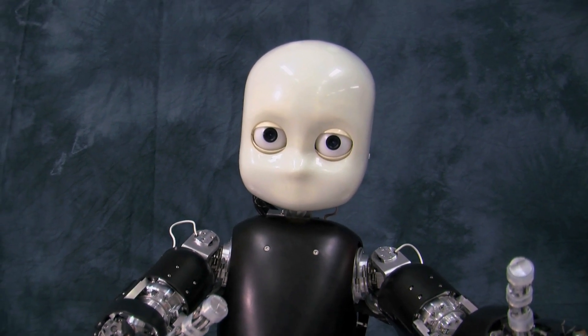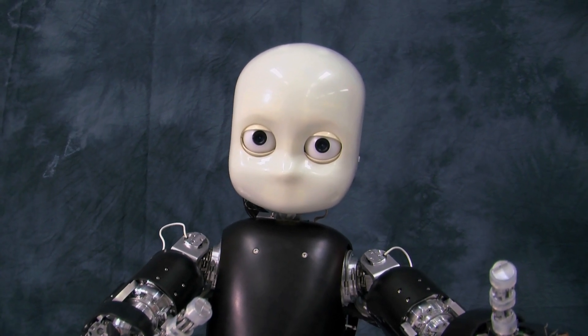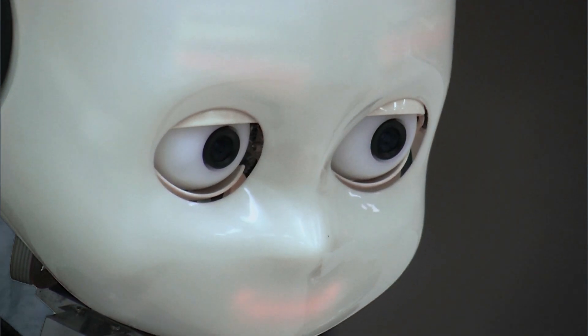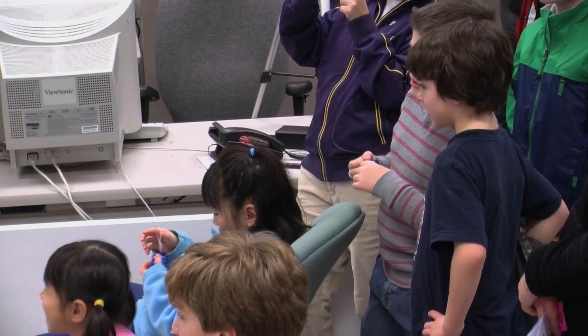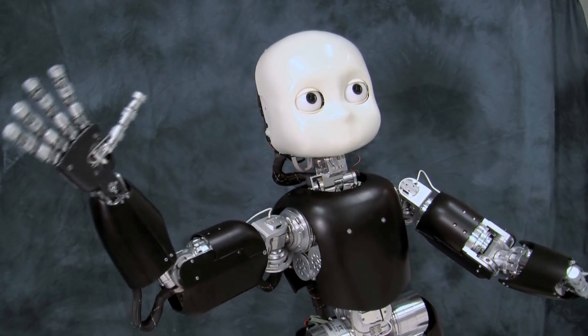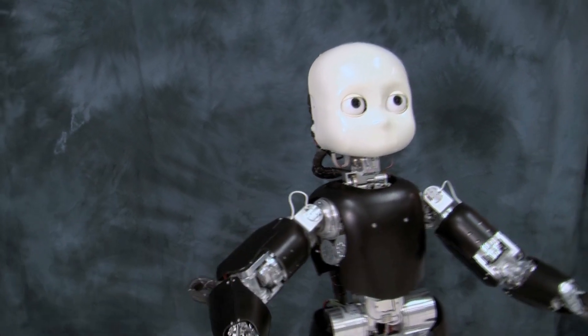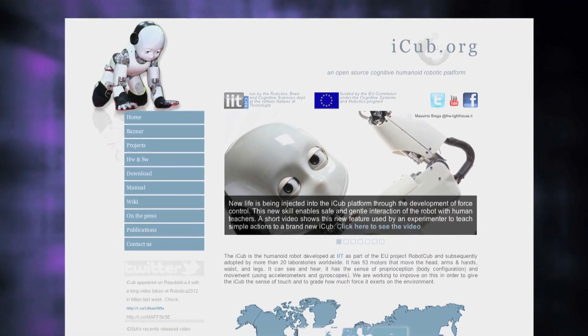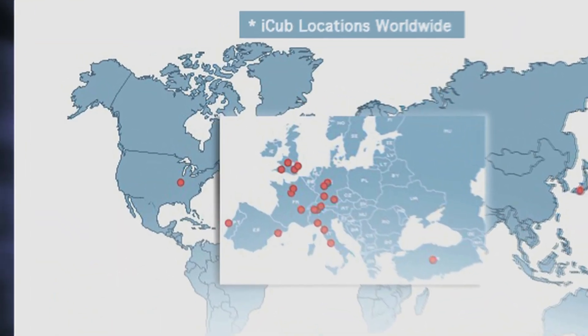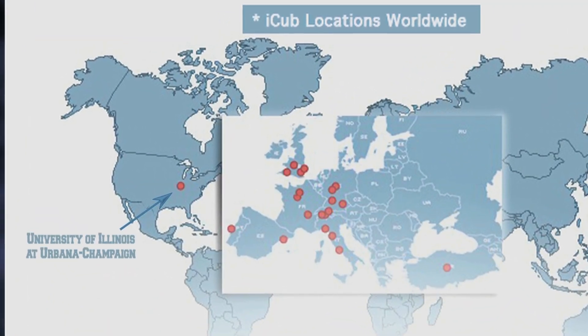This is Bert. Bert is an iCub. iCub is a very sophisticated humanoid robot. It's built by a European consortium and there are different iCubs in various laboratories throughout the world. We happen to have the only one in the Western Hemisphere. We call our iCub Bert.